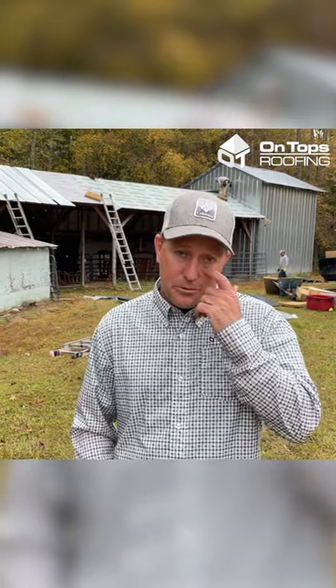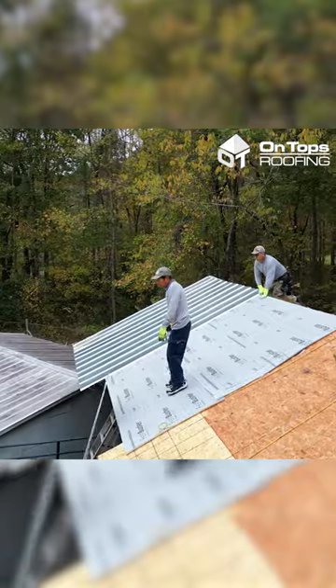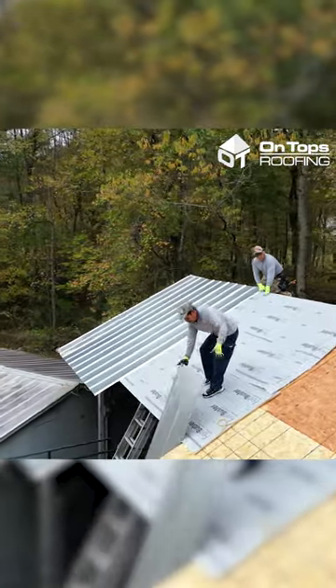In doing that, what we'll do is take off the metal, replace the rotten wood, and subsequently we put on an underlayment which was a little bit better than before, and we'll apply a new metal to that surface.